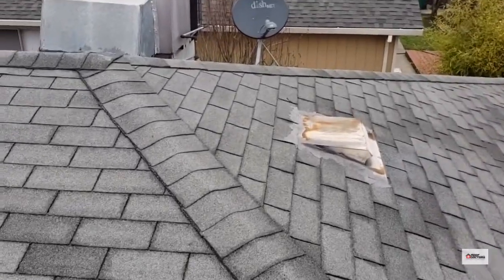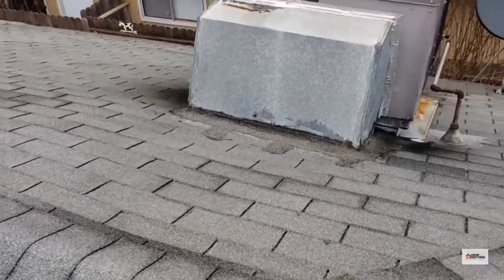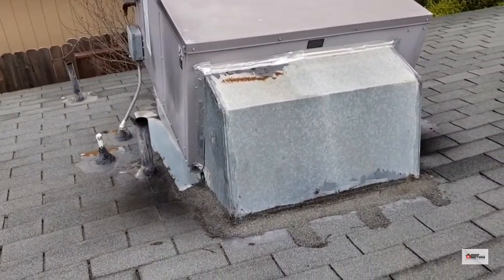Sometimes you'll see it on a roof with multiple layers where the fasteners used aren't long enough to penetrate the multiple layers of roofing and properly secure into the plywood, and they will back out and do the same thing. There are some other issues on this roof I'm not going to go into detail on.